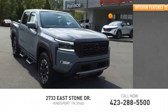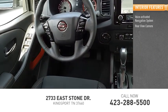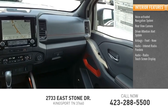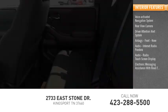Inside you'll find a voice-activated navigation system, rear view camera, driver attention alert system, airbags, front knee airbags, audio internet radio, Pandora, audio radio, and a touchscreen display with electronic messaging assistance with read function.